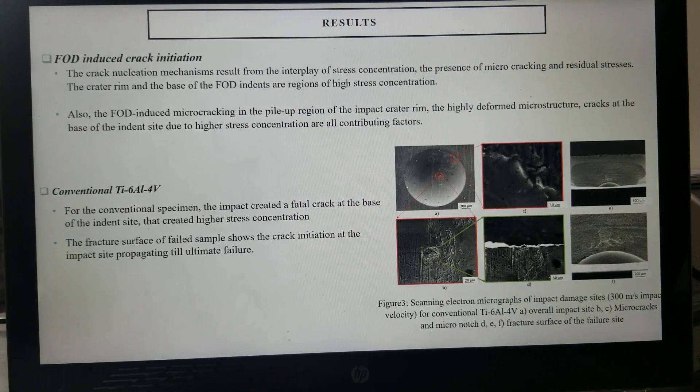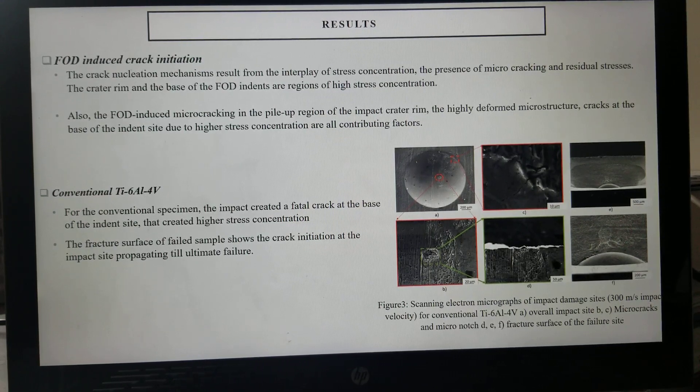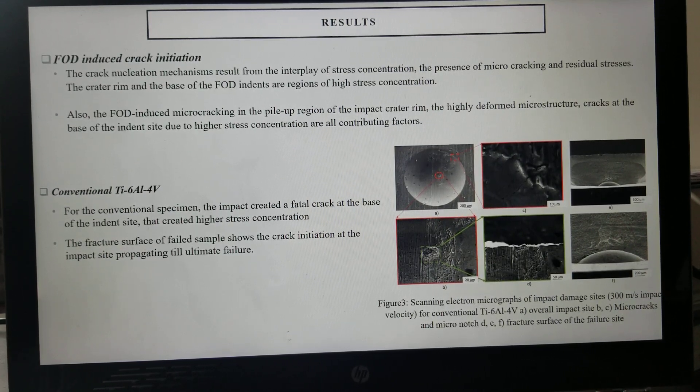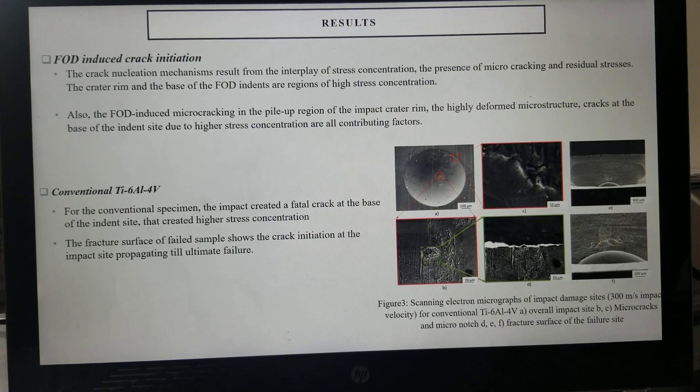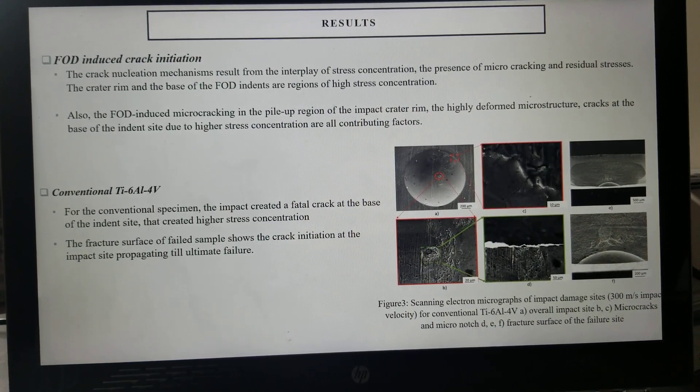For the conventional Ti6-4, the scanning electron micrographs of the impact damage side are shown in Figure 3. The impact created a fatigue crack at the base of the indent, as shown in Figure 3b, which created high stress concentration. The fracture surface shows the crack initiation at the impact side that propagated until failure.